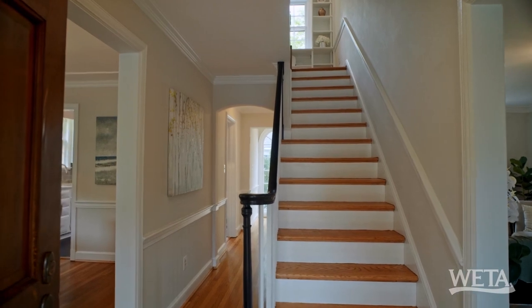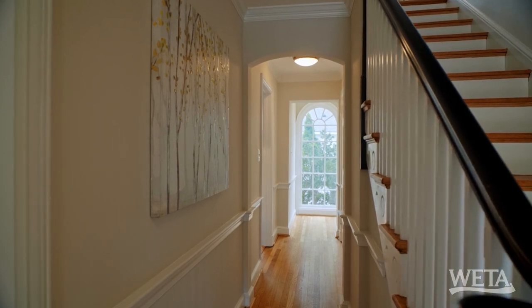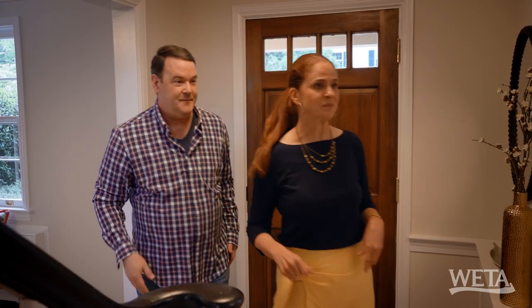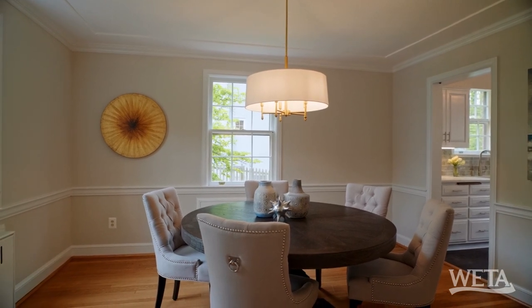This is a classic colonial. How about this awesome window at the end? What a statement piece — I can't wait to see more. How about to the left? Dining room. Really nice, clean lines.